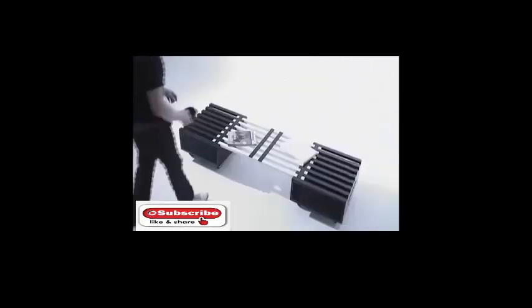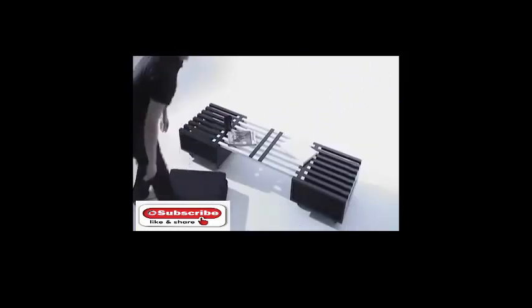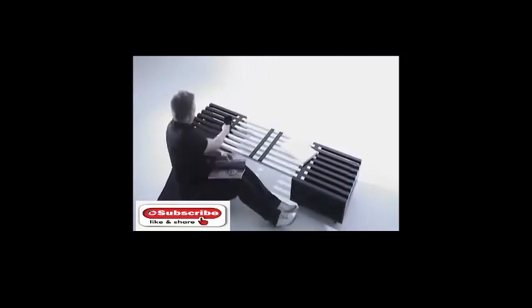In this way, the furniture resembles an ordinary bench. It should also be noted that the table is equipped with small wheels that allow you to move it in any direction.